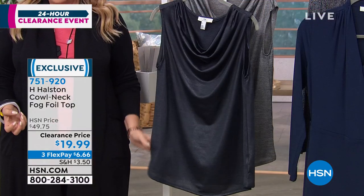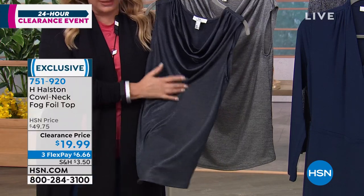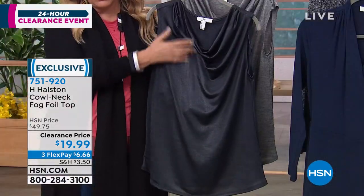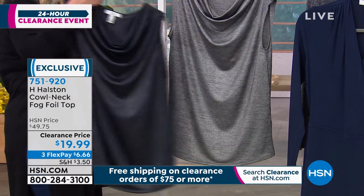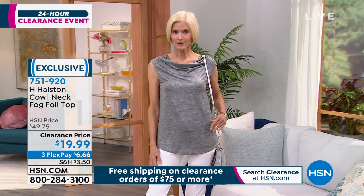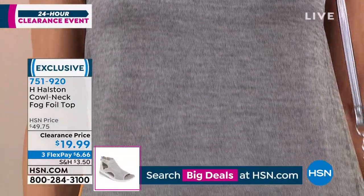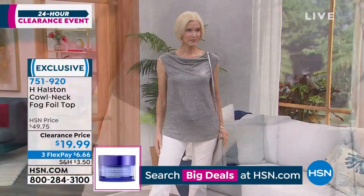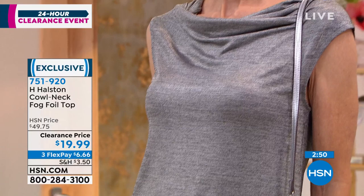This brand is H by Halston. It is a cowl neck fog foil top. As I move it, you can see it has a little shimmer — it still has stretch but has this almost liquid look. I've got two color choices: India ink and Glacier Gray. The sizing is a bit different than regular HSN sizing — extra small, small, medium large, extra large, and then instead of 1X, 2X, and 3X, it has double extra large and triple extra large. So double extra large is like a 1X and triple extra large is like a 2X.